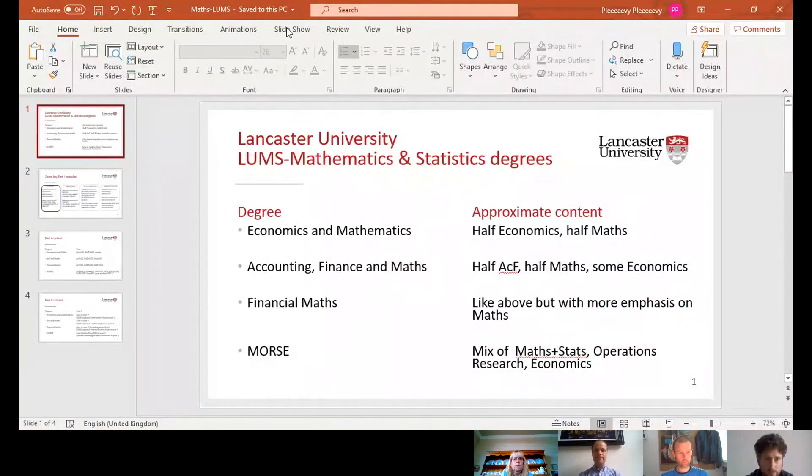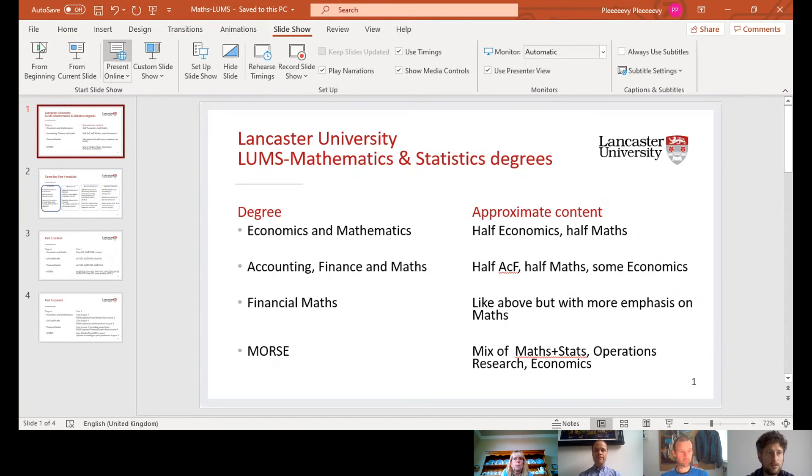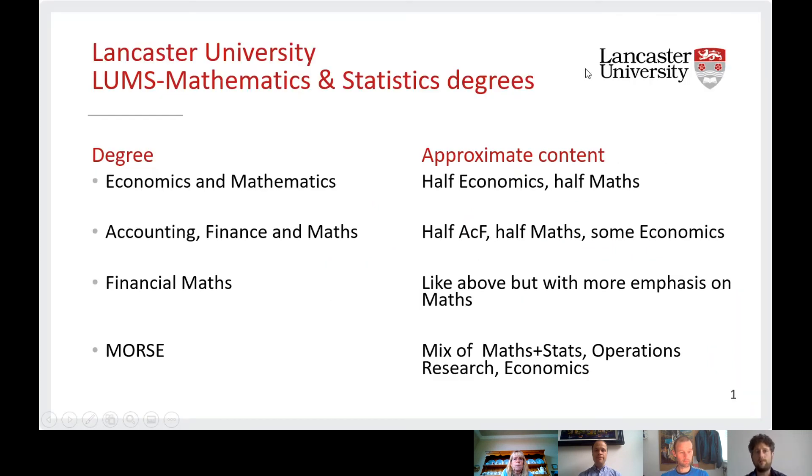We've got a slide showing the four degree titles: Economics and Mathematics, Accounting Finance and Maths, Financial Maths, and MORSE. All four are available as a BSc degree, and there's also an option to do each with a year in industry — or a placement year as it's called for Financial Maths. Only one is available as an MSci integrated master's degree, and that's Financial Maths, although students tend to just do the BScs.